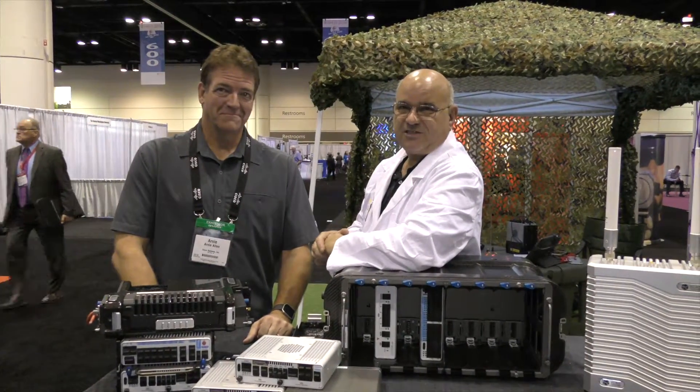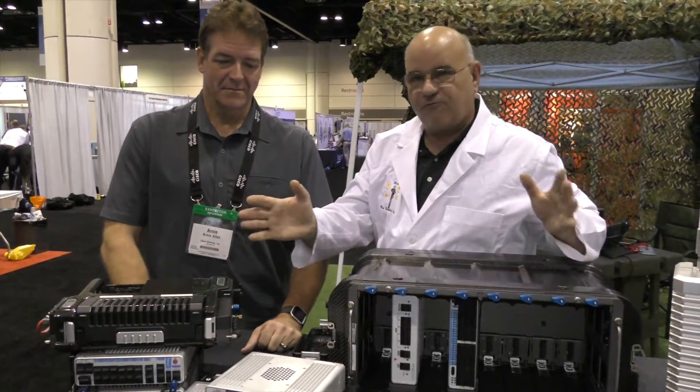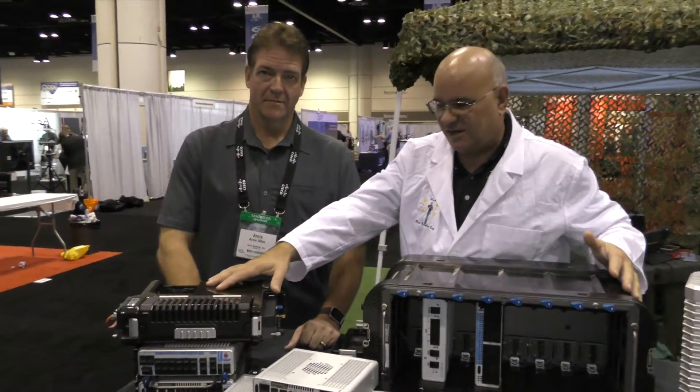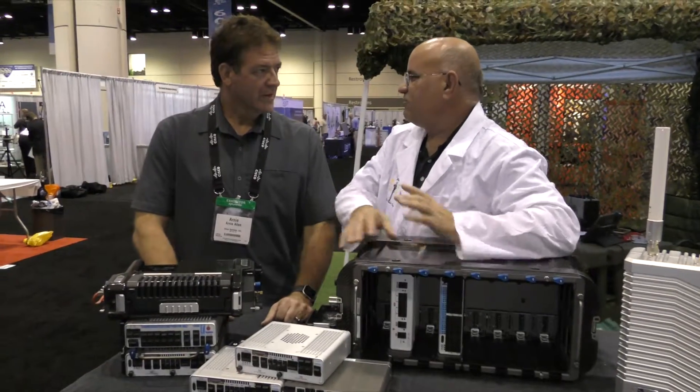Hi, Rick the Radio Guy here for Cisco, and I'm here with Arnie Allen from Class Telecom, and we're looking over the Voyager family of products here — everything from the Voyager 8 to the ECK. Arnie, tell us about this fabulous product line you guys have come up with.